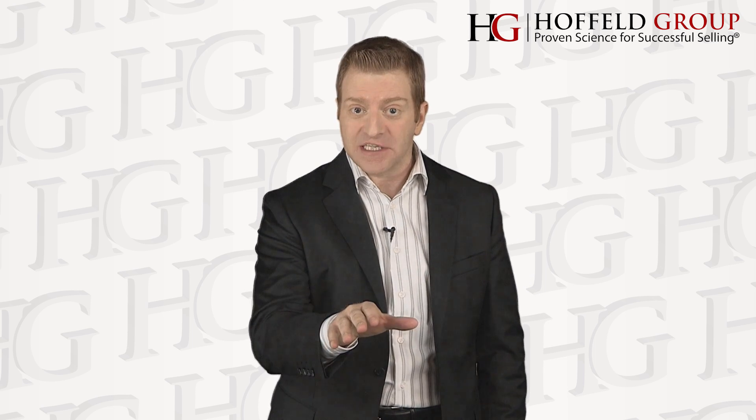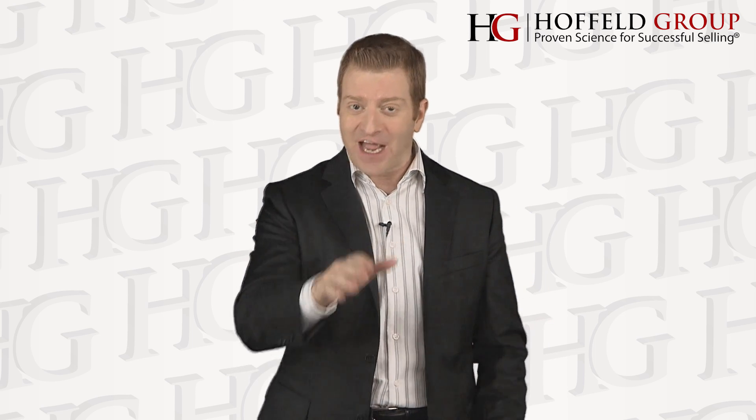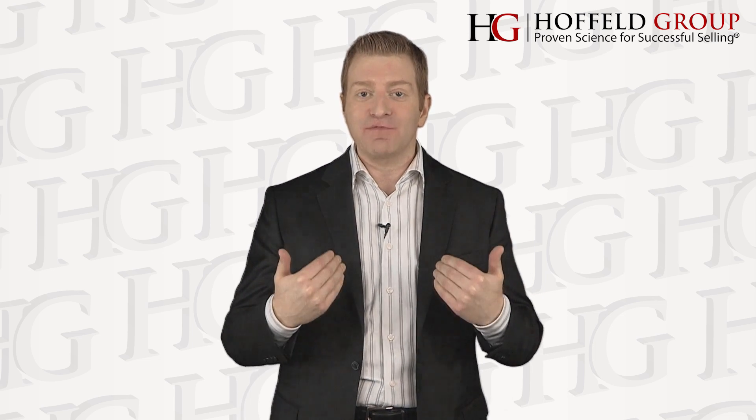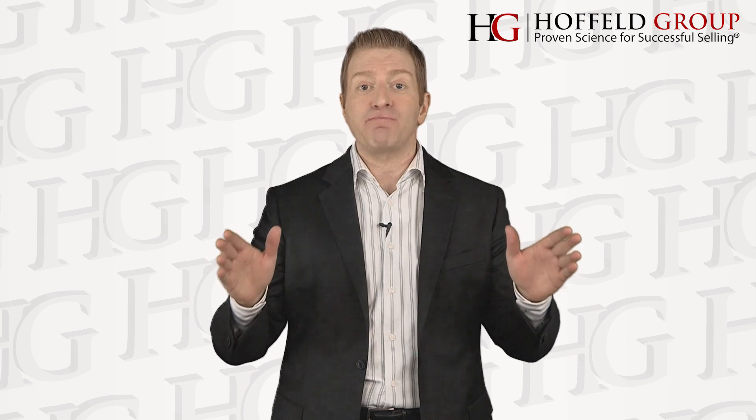So boost your productivity by using Action Triggers. I'm David Huffeld, CEO and Chief Sales Trainer here at the Huffeld Group, reminding you: selling is just too important to be based on anything other than proven science.